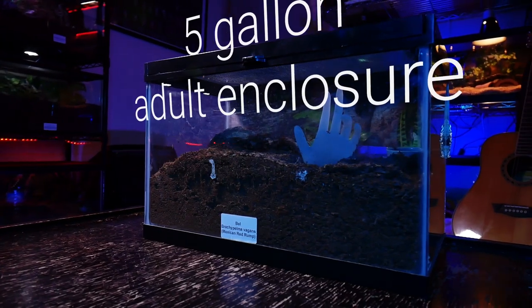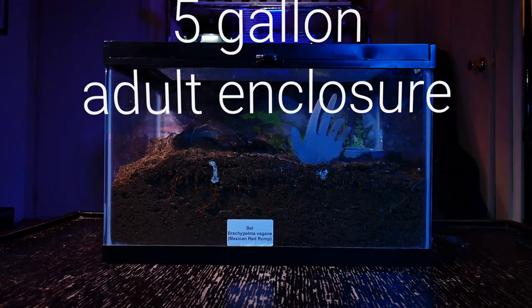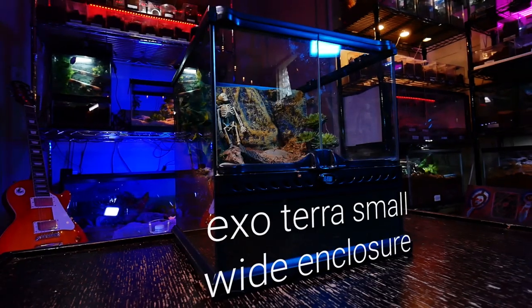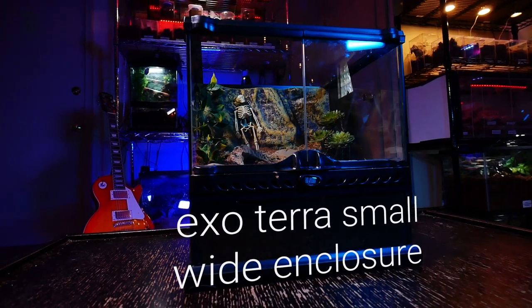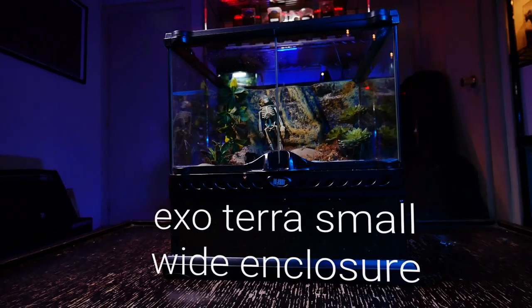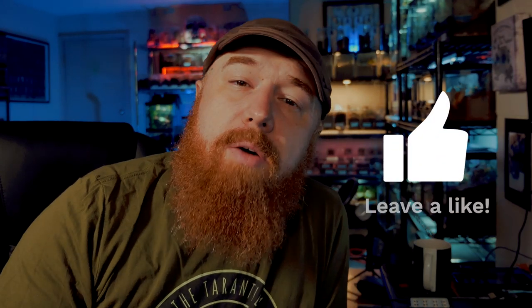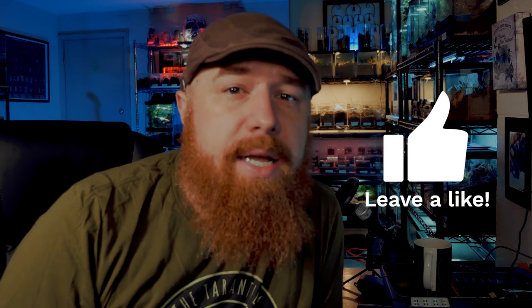Once this species reaches about 3.5 to 4 inches, I move them into a 2.5-gallon aquarium or Exo Terra nano-wide enclosure. As adults, which is usually around 4.5 to 5 inches when the tarantula is reaching sexual maturity, I move them into their final adult enclosure, which is usually a 5-gallon aquarium or Exo Terra small wide enclosure measuring 12 by 12 by 12. It is important to make sure there is plenty of substrate so the tarantula cannot climb the sides and fall a distance that could cause fatal injury. A good rule of thumb is to leave no more than 1.5 times the leg span of the tarantula between the substrate and the top of the enclosure.